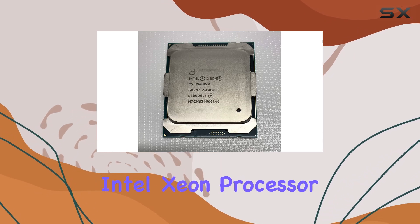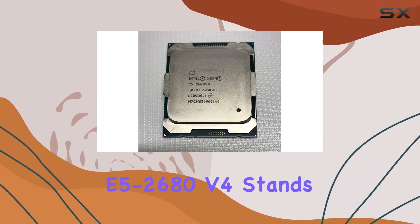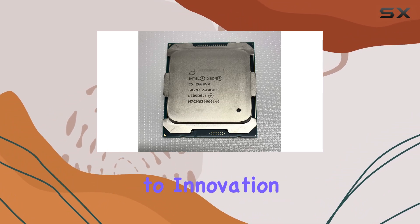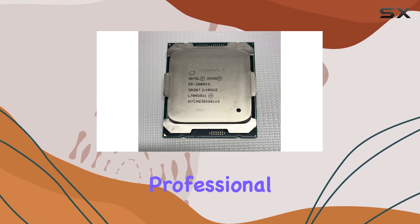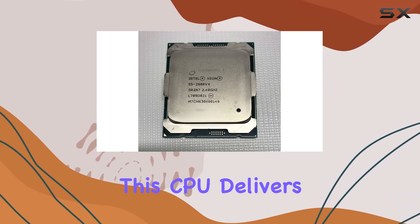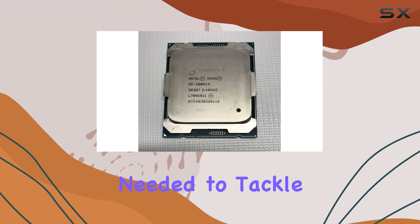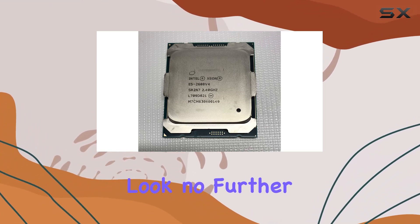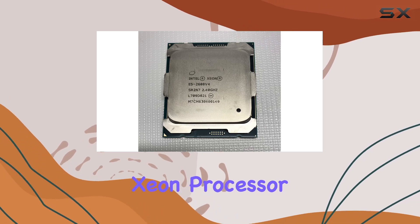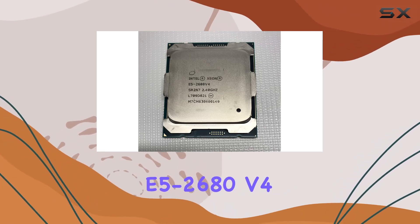Overall, the Intel Xeon processor E5-2680v4 stands as a testament to Intel's commitment to innovation and performance. Whether you're a content creator, professional, or enthusiast, this CPU delivers the power and reliability needed to tackle any task with confidence. If you're in the market for best-in-class performance, look no further than the Intel Xeon processor E5-2680v4.